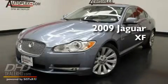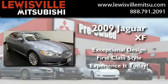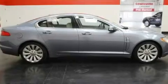This is a 2009 Jaguar XF. Having just come off lease, this Jaguar is in like-new condition.